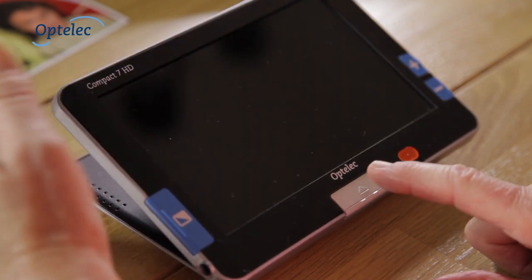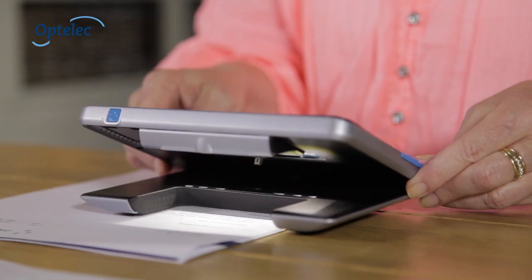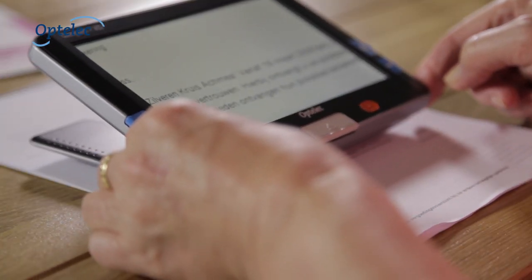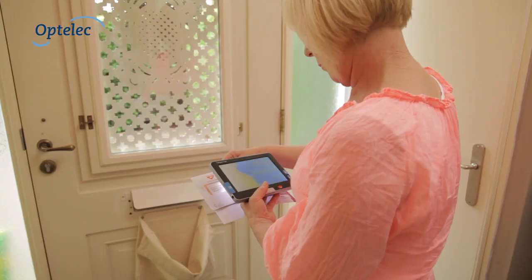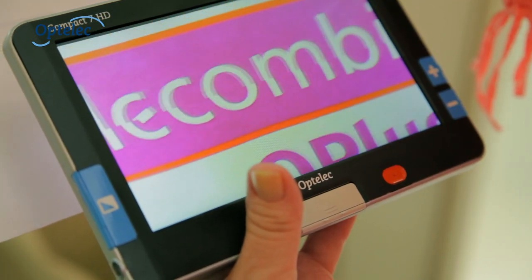The Compact 7HD is easy to use. The tilted screen in the open position ensures an ergonomic reading position. In the closed position, the Compact 7HD can be used to look up information quickly.